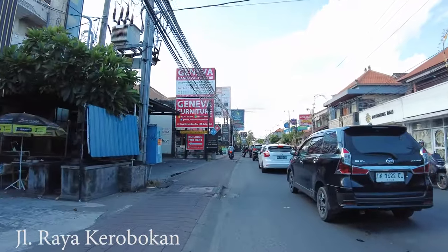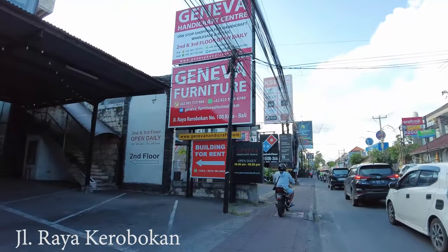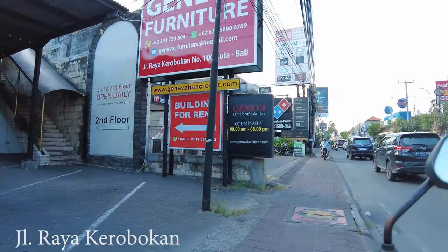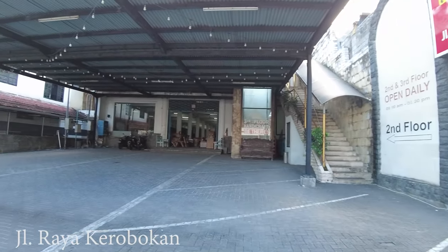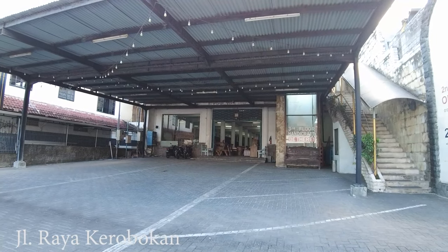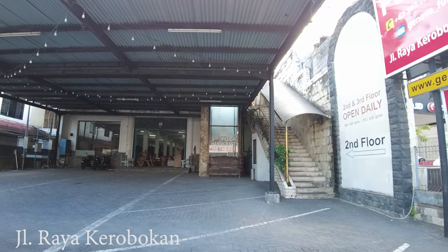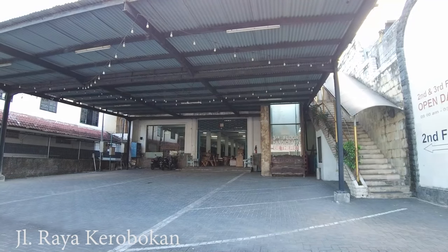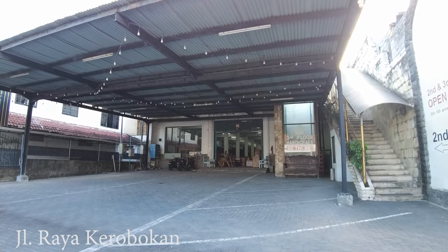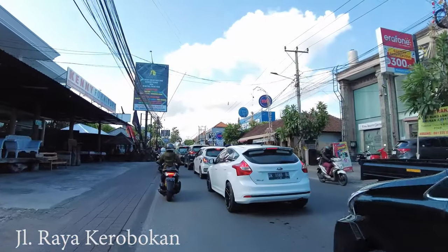This is Geneva Furniture — it's very famous. You can get a lot of furniture inside and they have a second floor as well. For those asking about Geneva Furniture, they are open from 9am until 8pm.